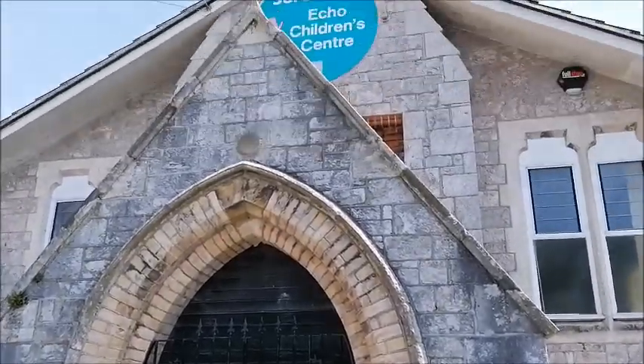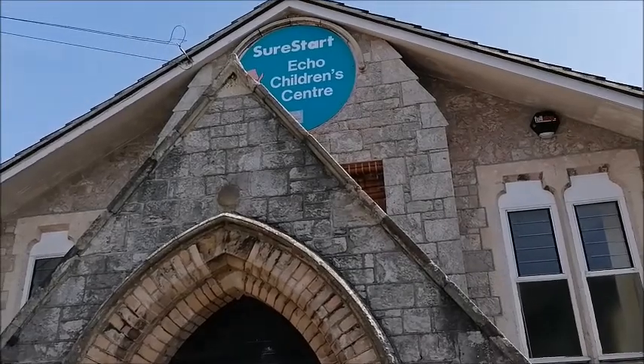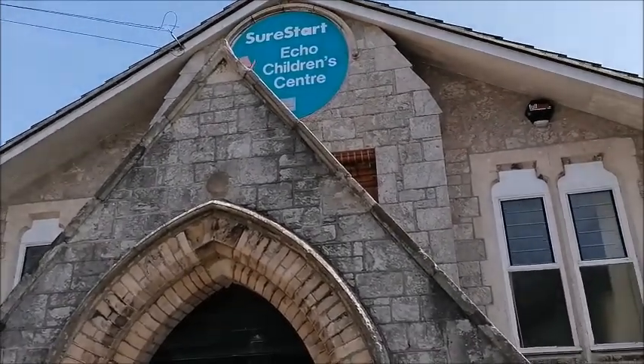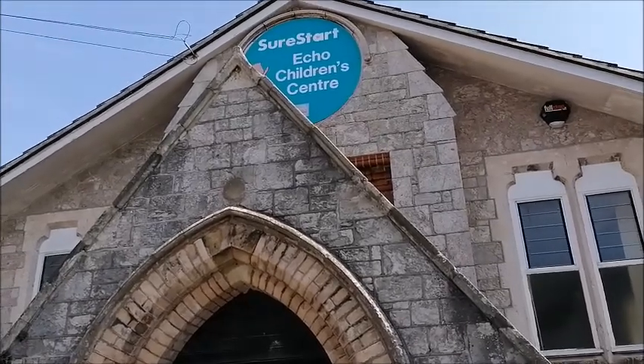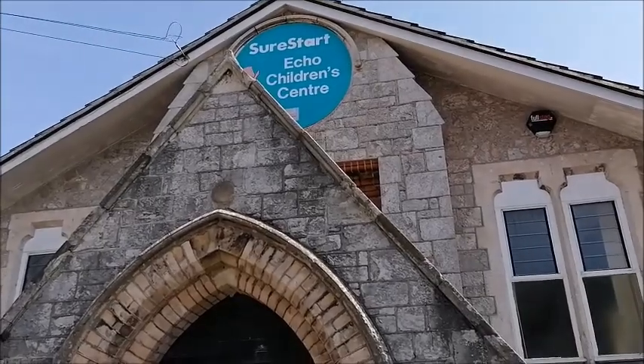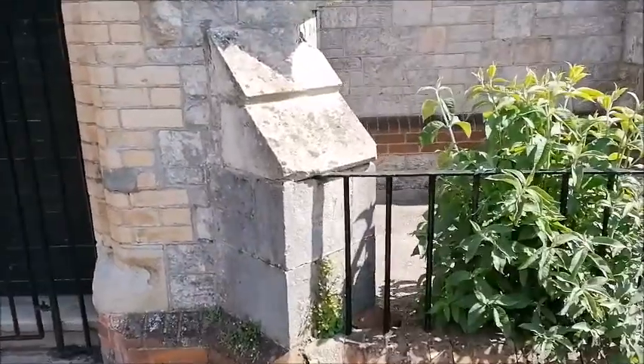Recording a video of the building — here you go. As you can see on the outside, there's a big round sign: 'Shore Start Echo Children's Centre.' Ideas on a postcard for what we should name it — together church, Upton Hub, who knows. Have a think, we need a big round sign.